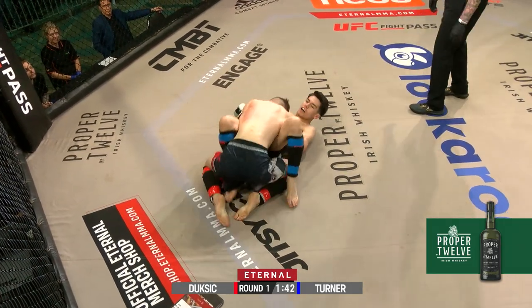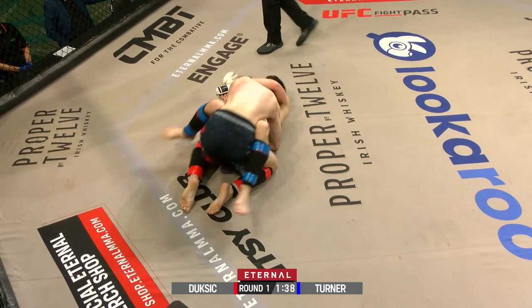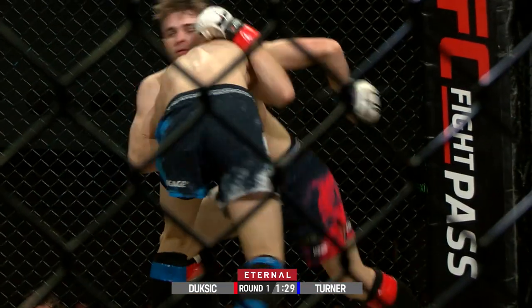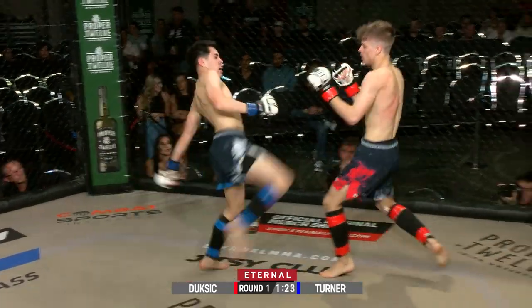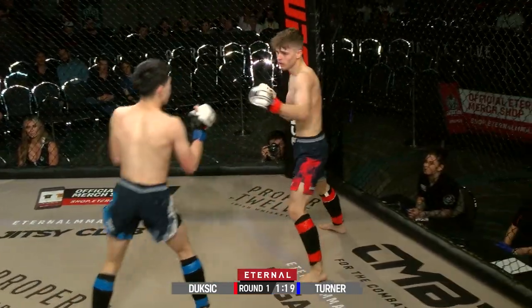Dusic reversing the position here. Ronan able to reverse him and get a bit of his own on the ground. He's got to be careful not to let him up. You'd love to think those pre-fight nerves are well and truly out of the question for Ronan Dusic. You can hear the corner of Kerry Dunn telling him to calm things down and pick his shots.